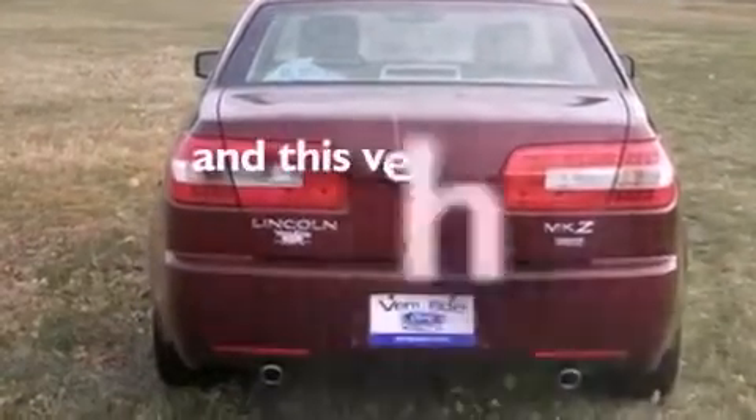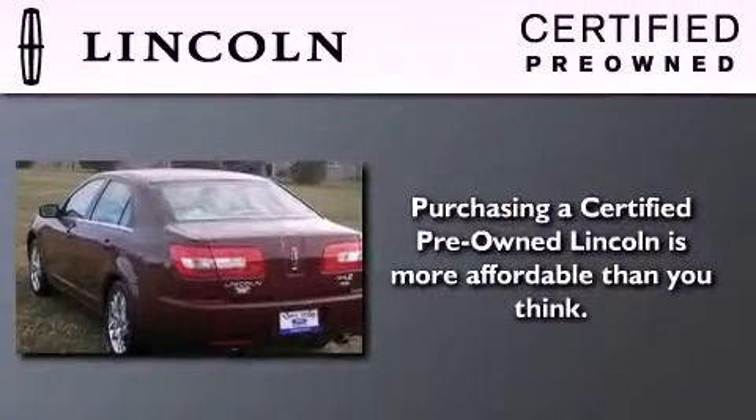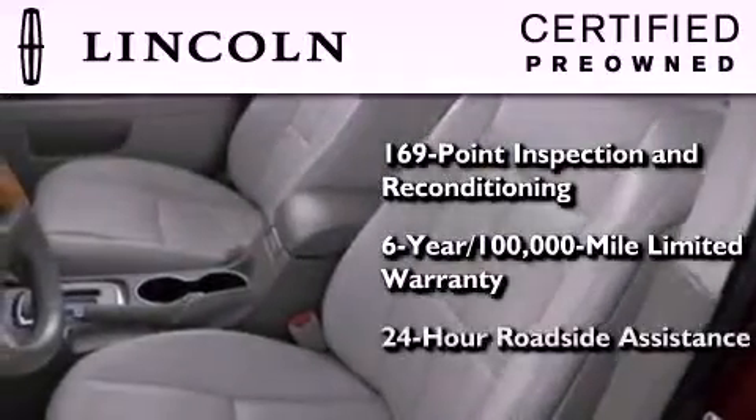This vehicle has fewer than 60,000 miles on the odometer. The Lincoln certification includes a 169-point inspection and reconditioning process, a 6-year, 100,000-mile limited warranty, plus 24-hour roadside assistance.